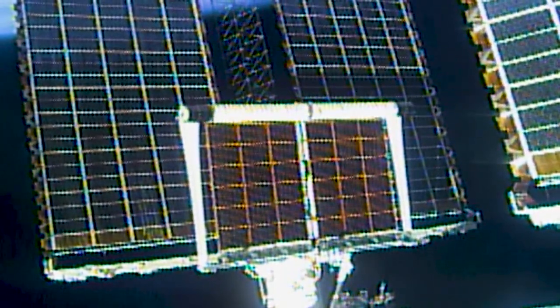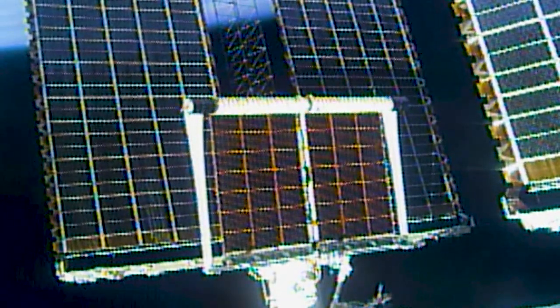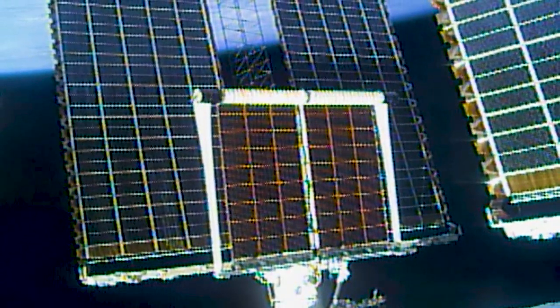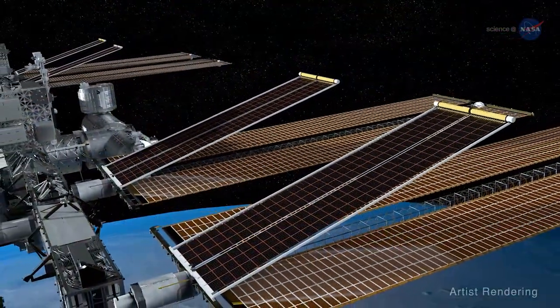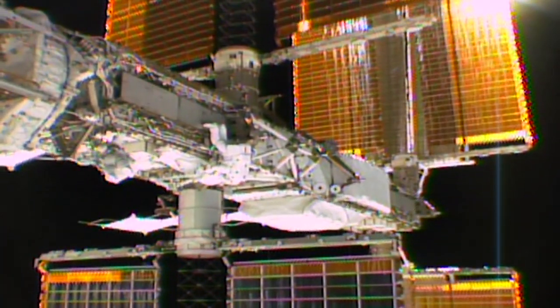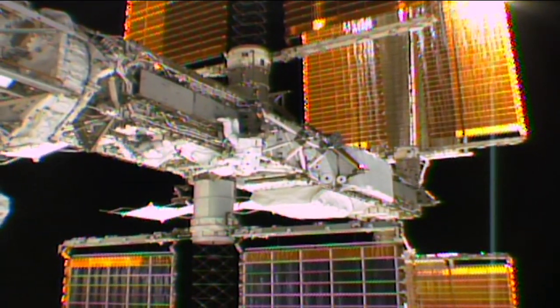NASA is upgrading the space station's power system with the new rollout solar arrays, which will partially cover six of the station's eight original solar panels. When all six I-ROSA units are deployed on the station, the power system will be capable of generating 215 kilowatts of electricity.